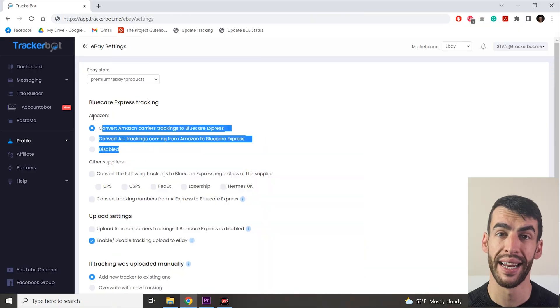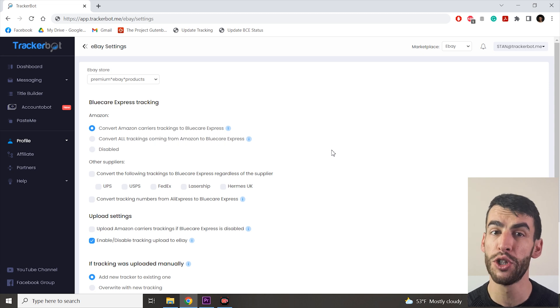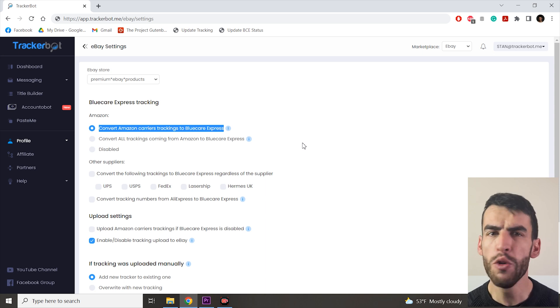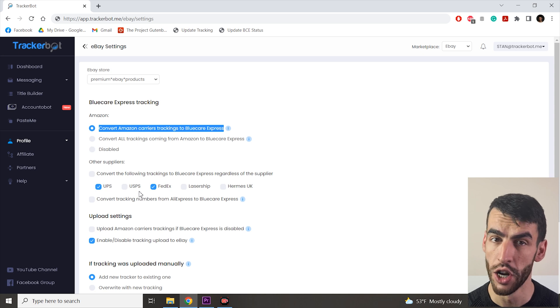Let's speak about the next set of options: other suppliers. If you want to convert trackings from other suppliers to BCE trackings, here you can select which ones. If you selected option two — convert all trackings coming from Amazon to BlueCare Express — every tracking from Amazon is converted automatically. But if you selected option one, you can additionally specify which carrier trackings get converted: for example, you might choose UPS and FedEx but leave USPS for a certain reason. Not all carriers are available here, so if you want full safety, select option two from the previous section.